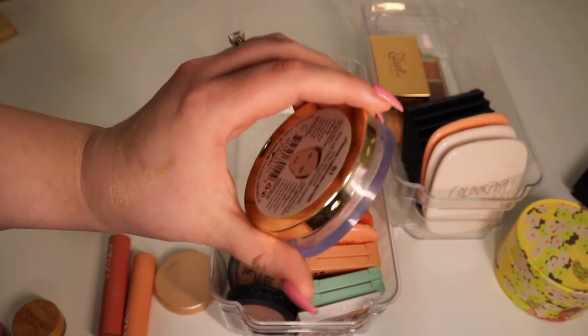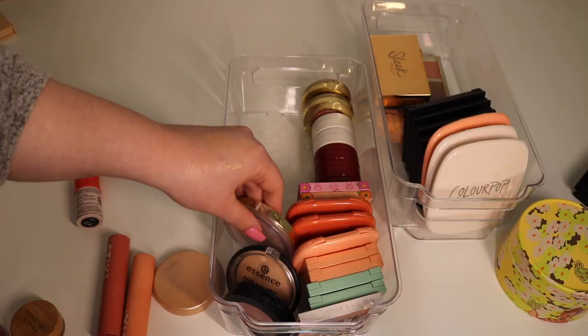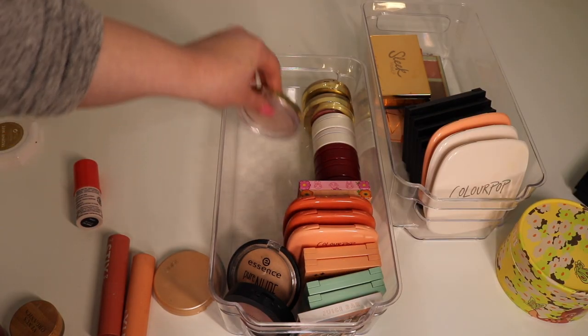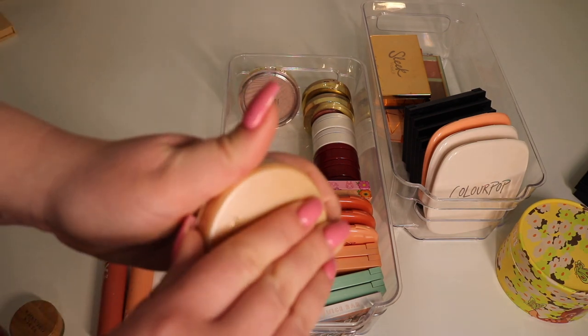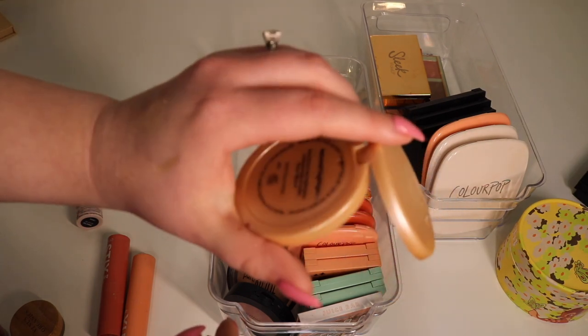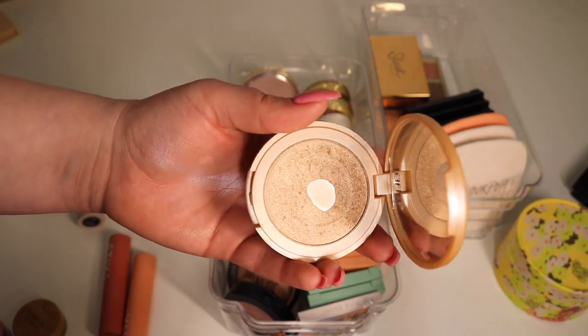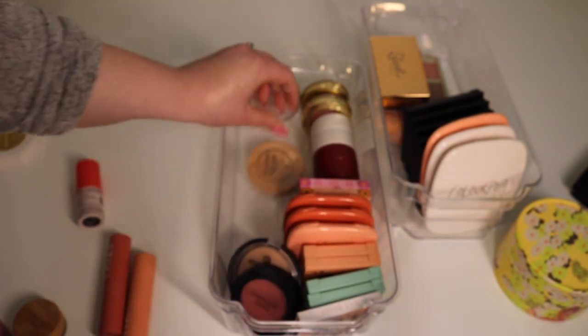Next up I have this Milani highlighter in the shade Afterglow — I actually really like this so I'm going to be keeping it. And right now my favorite is my Tarte Amazonian Clay Exposed Highlighter. I really like this so I'm going to keep it — I'm trying to pan it so hopefully that works out for me.